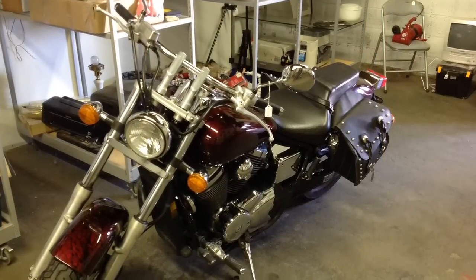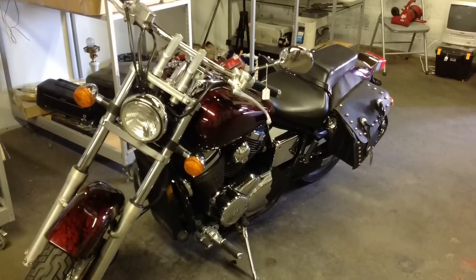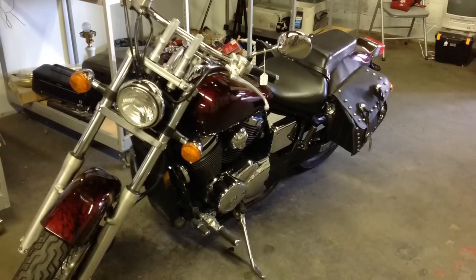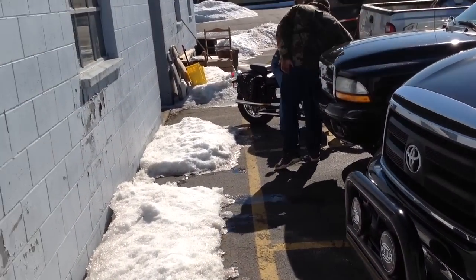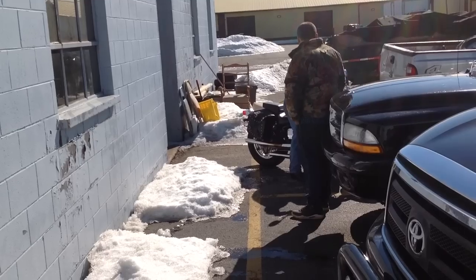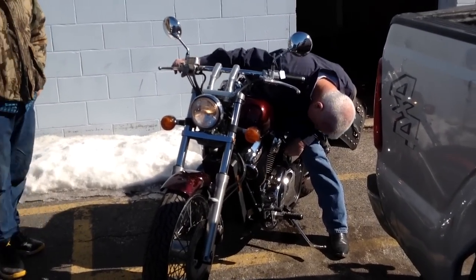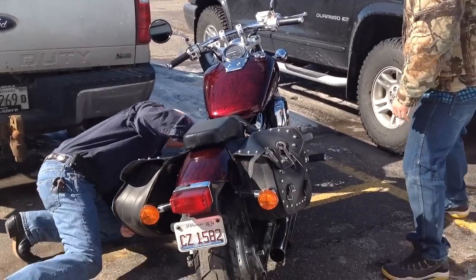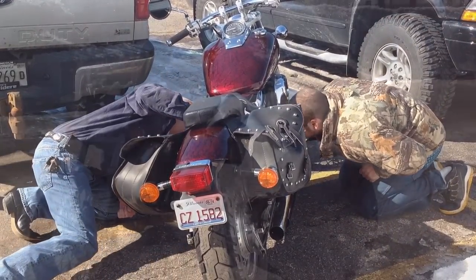Here we've got a very nice bike — it's a Honda Shadow 750, beautiful condition with a nice paint job. A client just walked in and is very interested, so we're gonna try to make a deal. Believe it or not, we sell a lot of motorcycles even in the winter time, although this winter has been horrible — very cold, lots of snow. The trick is you've got to buy them right and price them just right.